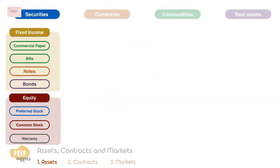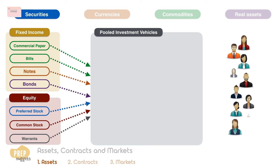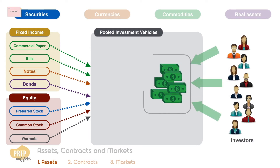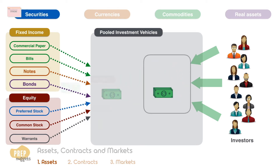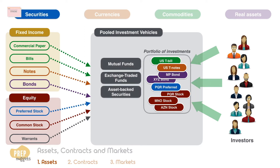Individual securities can be combined into pooled investment vehicles. The term refers to structures that combine the funds of many investors to build up a portfolio of investments. Such pooled investment vehicles can be mutual funds, exchange traded funds, asset-backed securities, or hedge funds.